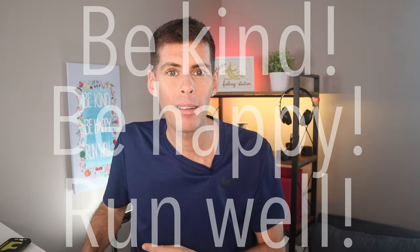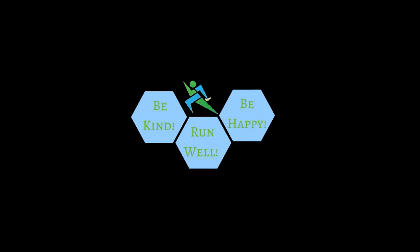Thanks for staying all the way to the end of the video. Make sure you tell me about your week in the comments below. My name's Matt — I'm injured. Be kind, be happy, run well. I'll see you in a couple of days.